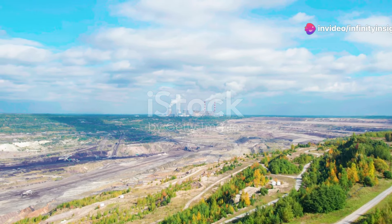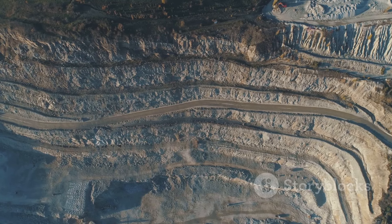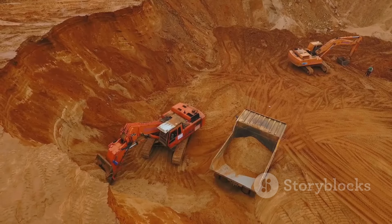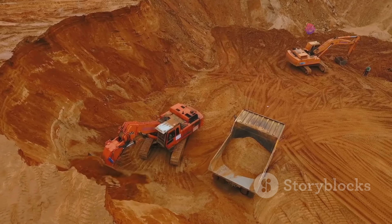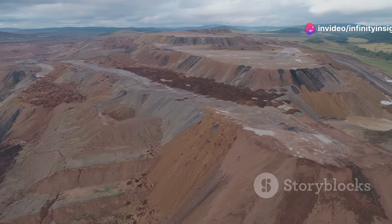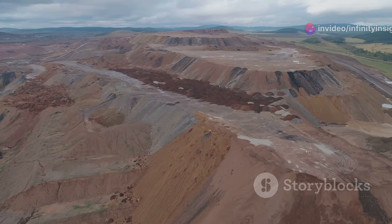Welcome to our countdown of the top 10 most impressive mines in the world. From the largest to the deepest, these engineering marvels are a testament to human ingenuity and the quest for resources. Join me as we journey across the globe exploring these colossal excavations that have reshaped our planet.